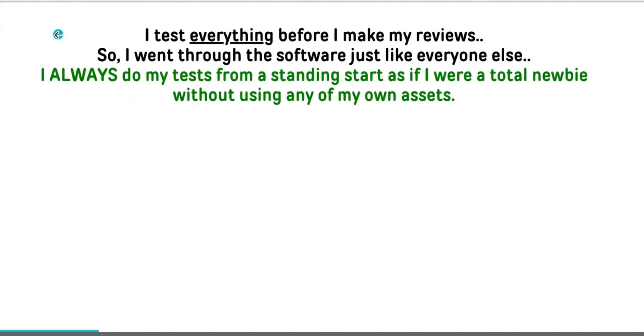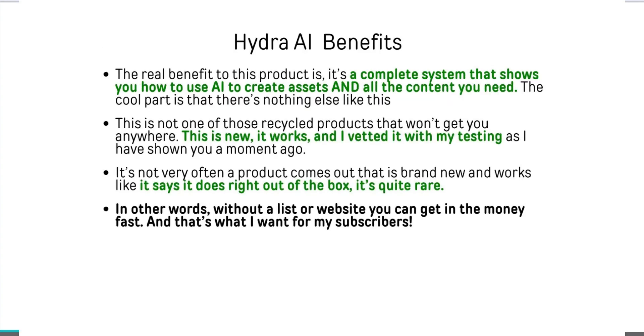I do my best to test every single thing before I make my reviews. I haven't been able to use this to actually make money yet, but I have been able to verify that it is a functioning piece of software that I know will be able to make people money when they use it. I've gone through the software just like everybody else, and I try to do my tests from a standstill — acting somewhat as if I'm a total newbie. If you can work incredibly basic software, this is something that will work for you.